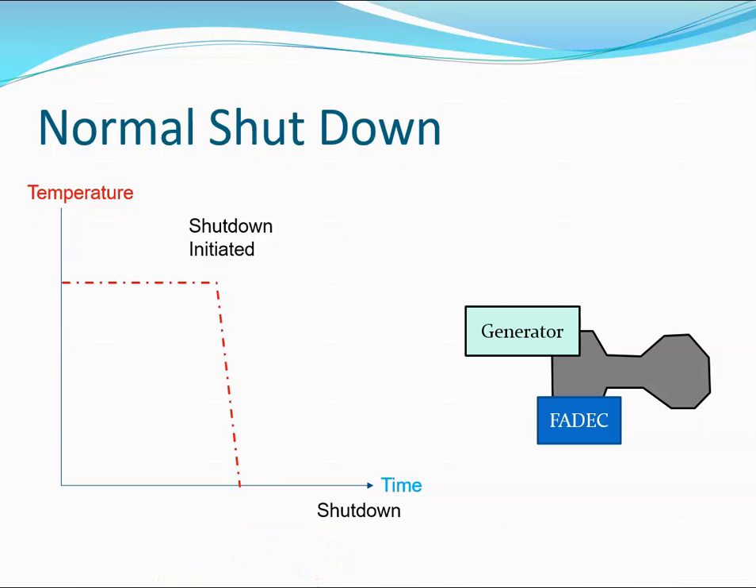When a shutdown is selected, what we don't want is thermal shock. We don't want the engine to be operating at some temperature, then shut down, and have the temperature drop off very quickly. This rapid change in temperature can cause thermal shock and damage to the APU.